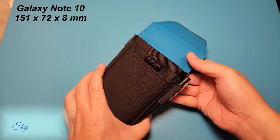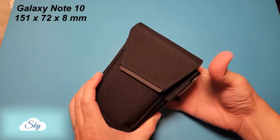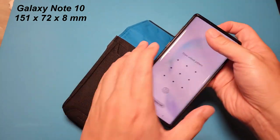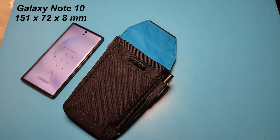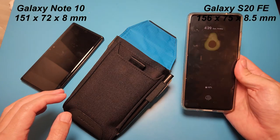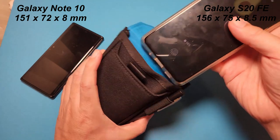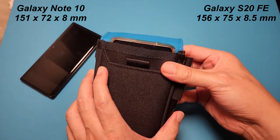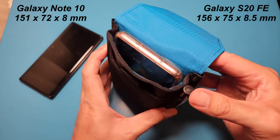Most of the time I use it to keep my spare phone, the Galaxy Note 10, which is a 6.3-inch phone — slightly smaller than a typical phone on the market today. Most phones nowadays are much bigger; for example, this Galaxy S20 FE is about 6.5 inches and it juts out a bit when I keep it in this pouch.